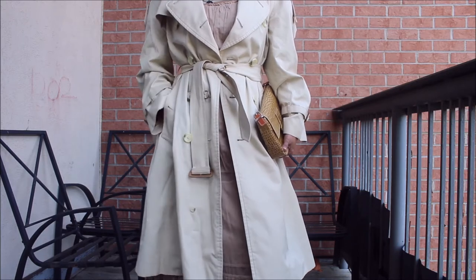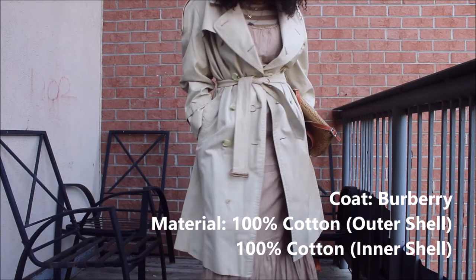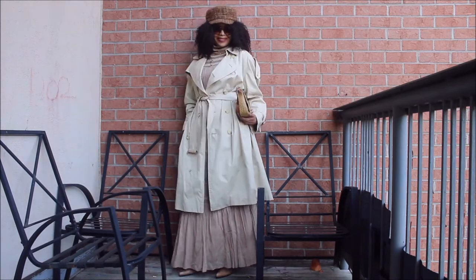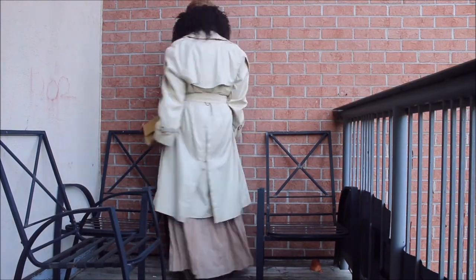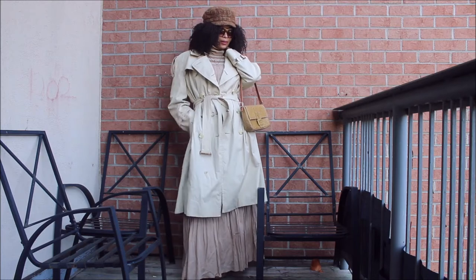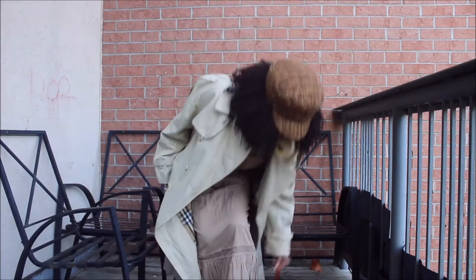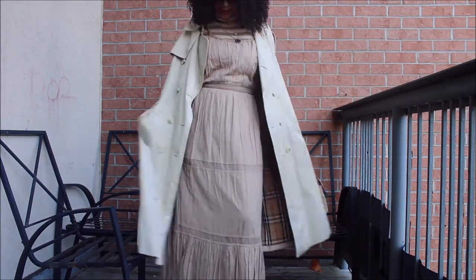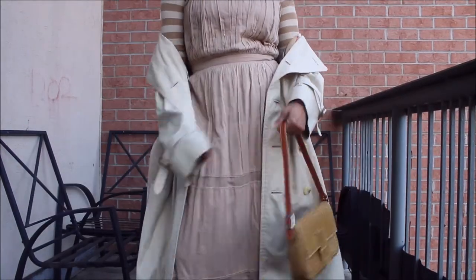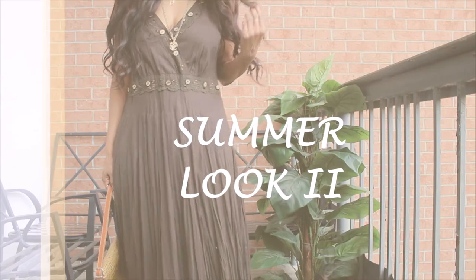As you enter into late fall, around early November, you can definitely pull out your long duster coats or trench coats. Yes, you can still wear maxi dresses! As long as there's no snow on the ground and it's still relatively dry, I wear my long maxi dresses — you just need to pair it with some tights or stockings underneath and you're good to go.